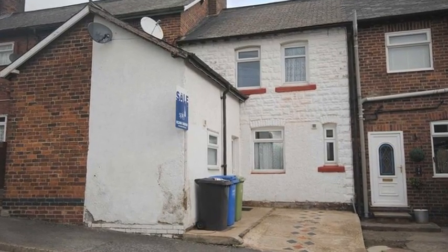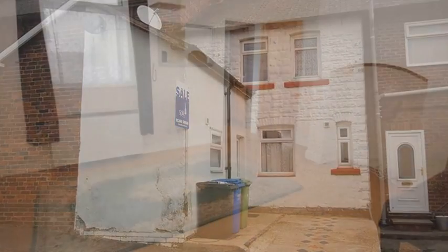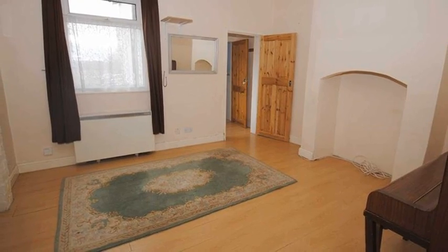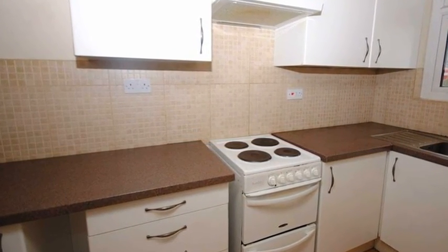Offered for sale with no chain is this three-bedroom mid-terrace property with off-road parking. Internally, the dining room has a window affording an outlook across the front aspect and is open plan to the kitchen, which is fitted with wall and base units incorporating space for appliances.